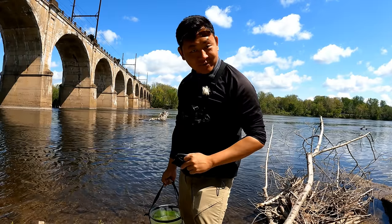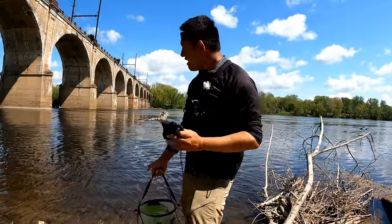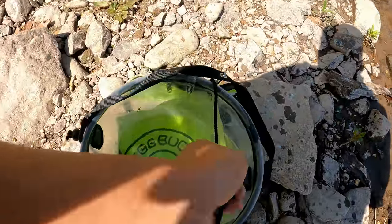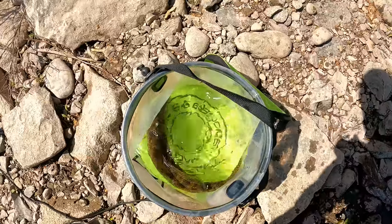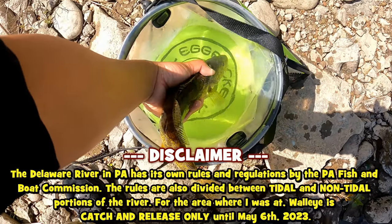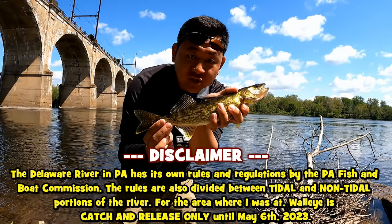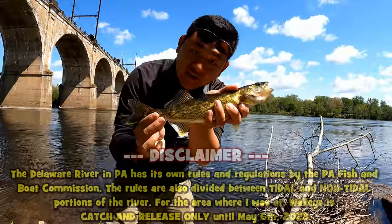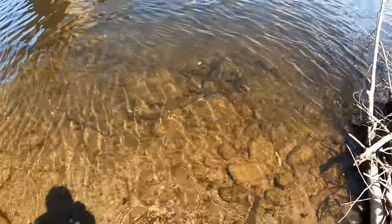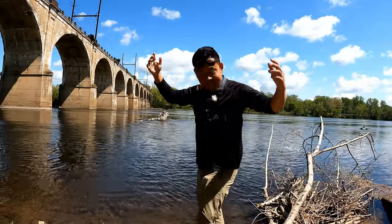My first time ever using flutter spoons on the Delaware River. I saw the fish come up and I thought that is the skinniest hickory shad I've ever seen. Then the fish turned one more time and I was like, that ain't no hickory shad — that's a walleye, the Sander vitreus. For the Delaware River between New Jersey and Pennsylvania, the walleye has to be 18 inches to take home. This one is 15 inches, so we're not eating any baby walleye.